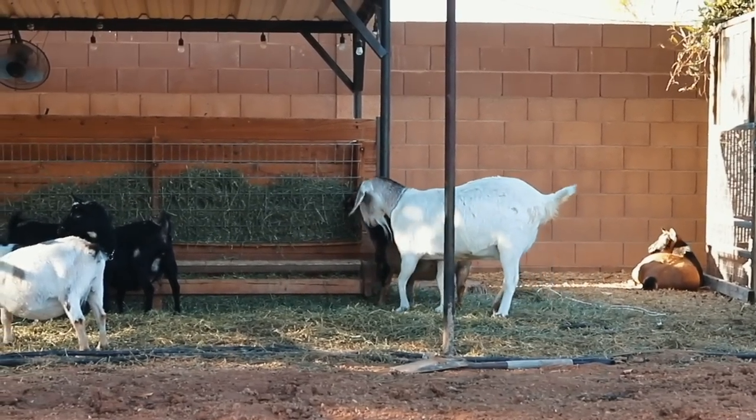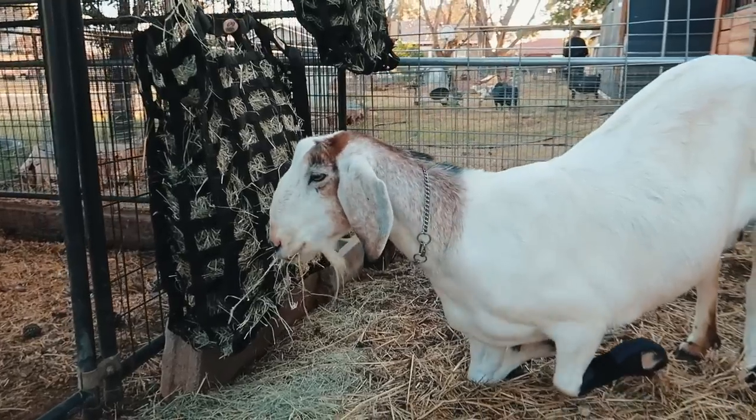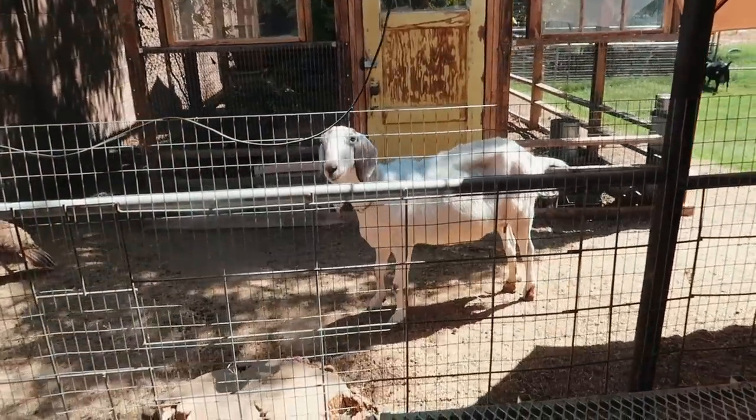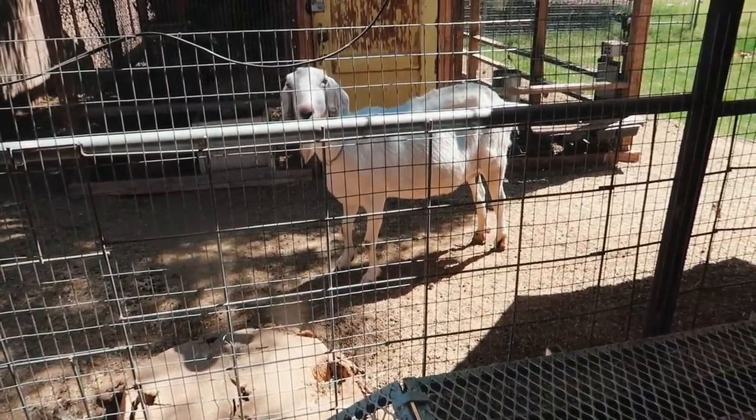Luna is doing so well. I really thought that we were going to have to make some tough decisions back in the winter when she started limping. But it must have just been the cold weather, even though it's only like 40, 50 degrees during the winter. She is 100% off of her pain meds and she's walking around like nothing happened.